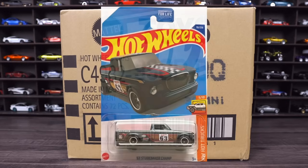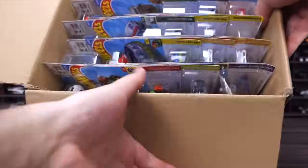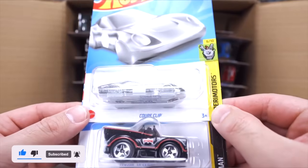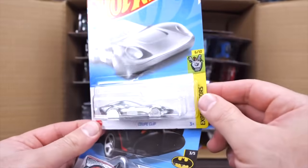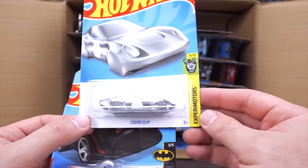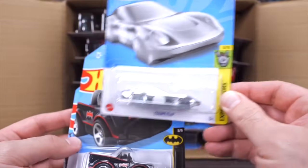Hopefully we find one of these in this case. Let's go ahead and unbox it. Wow, check out our first one — the Coupe Clip. I'm pretty sure this is just like a full metal slab of a car. We're going to have to look this up before we open it. Next we've got the Classic TV Series Batmobile and the Count Muscula. We'll open the Coupe Clip up in a future video and see what it's all about.